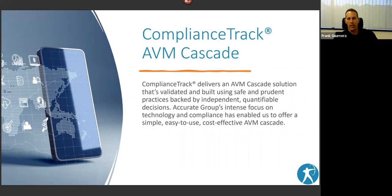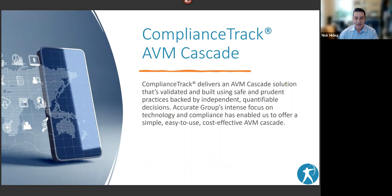From a cost perspective, most single AVMs run around $15 to $20 each. Compliance Track — which currently includes 12 AVMs, the white paper, and the six-month update — can be obtained for around $20 per hit. So you're not paying extra separately for the validation or AVM testing; it's just a per-hit price out of the box.